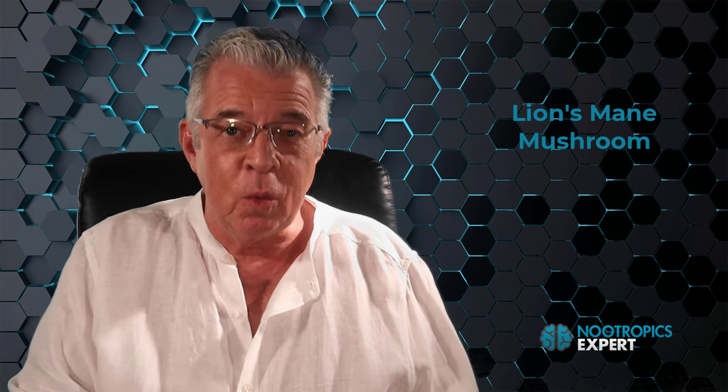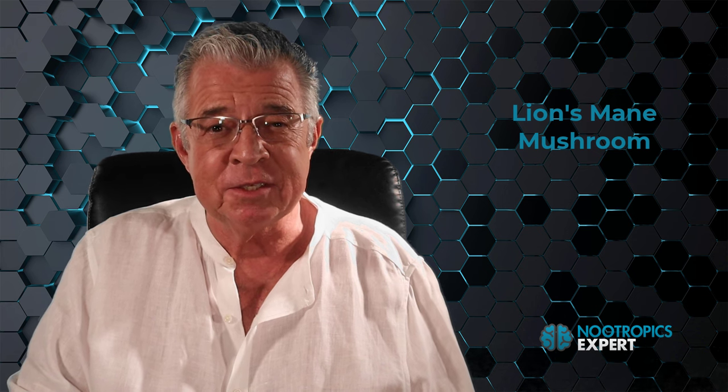This is an update to a video I made on lion's mane mushrooms several years ago. You will learn why we use lion's mane as a nootropic supplement, what it is, the recommended dosage and how often to use it, the potential side effects, and the best type of lion's mane to buy.